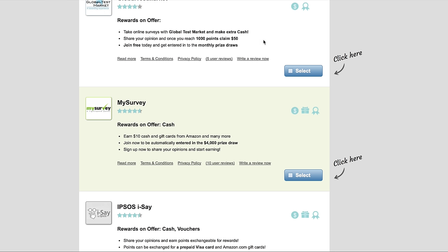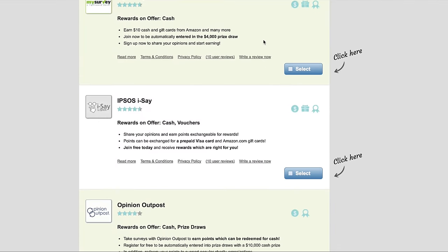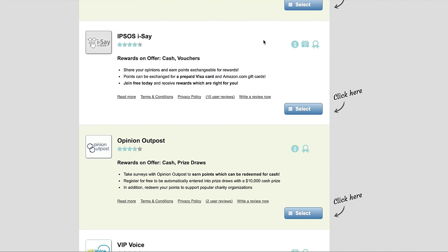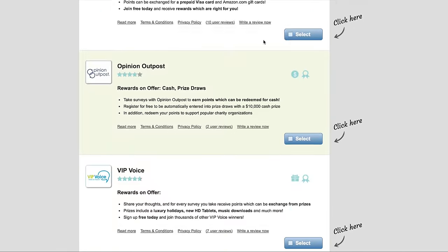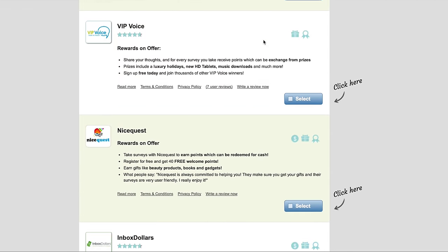You'll get rewards or a couple bucks for every survey you complete. Basically how Survey Compare works and why it's so awesome is that it continually searches for the best surveys and the best rewards online and piles them all into their website, so you don't have to go around searching. The great part is it's completely free — no memberships, you just go online and start taking surveys. If you guys want to check it out and start making some cash on the side, it's gonna be linked down below.